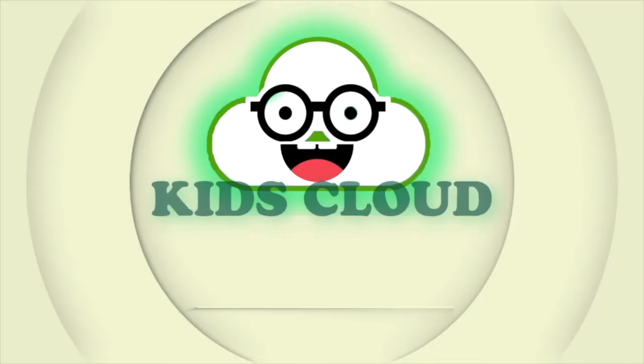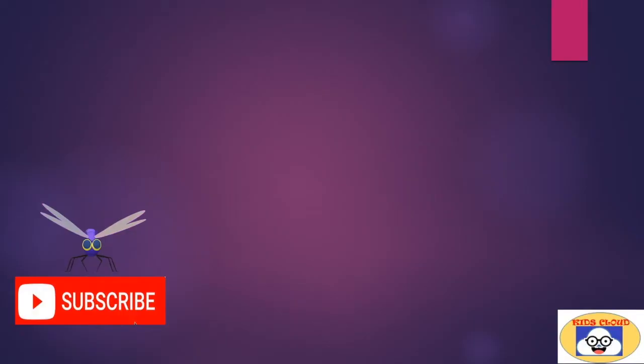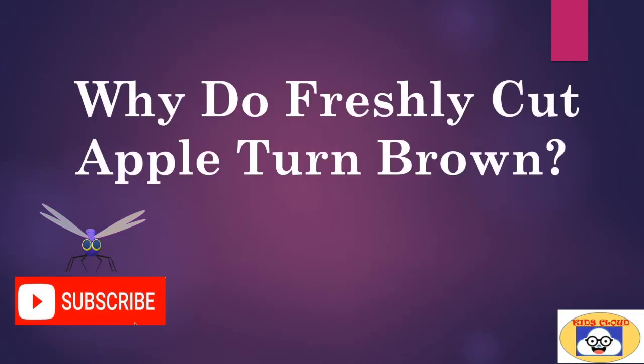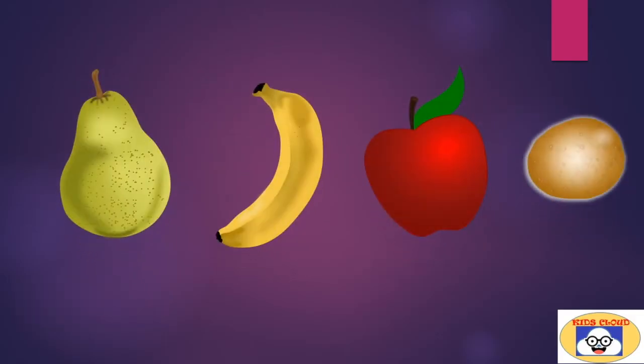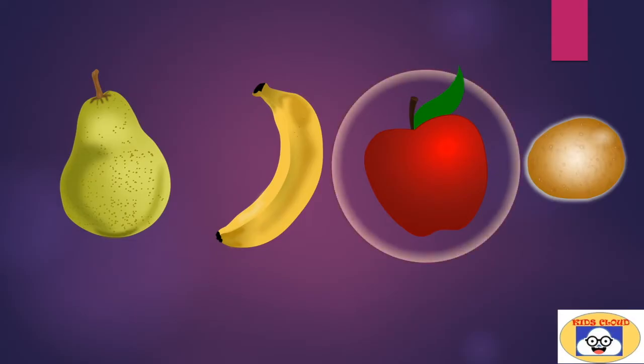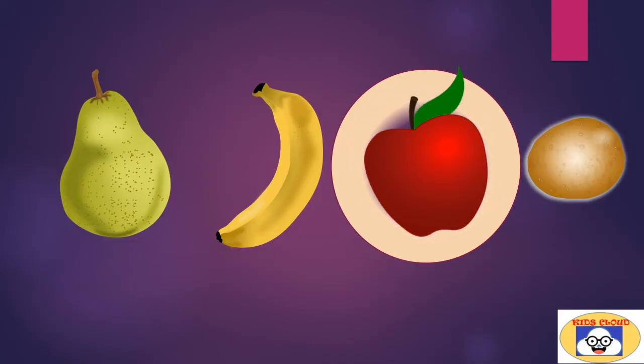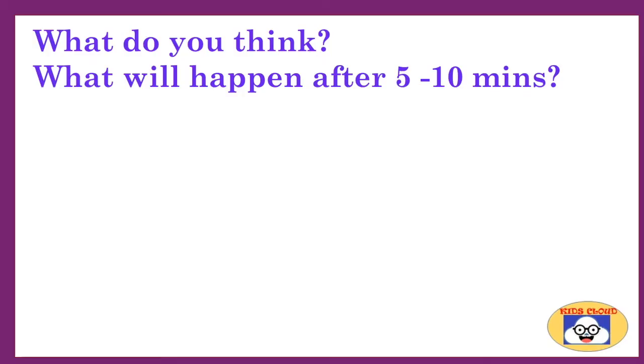Welcome to the channel Kids Club. Why do freshly cut apples turn brown? You must have one of these at home. Take one and cut it in half, keep it aside and observe after five to ten minutes. Let's choose an apple and cut it into halves.